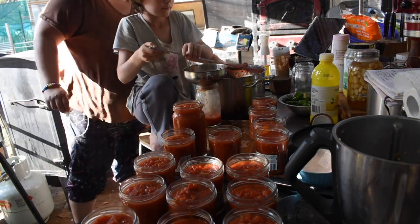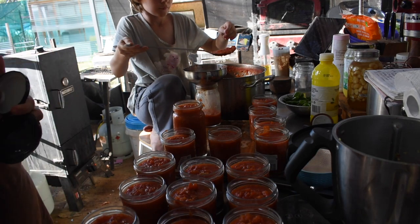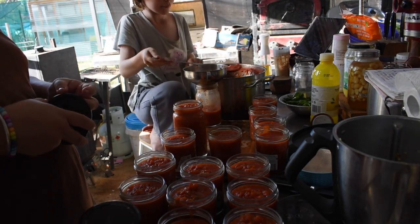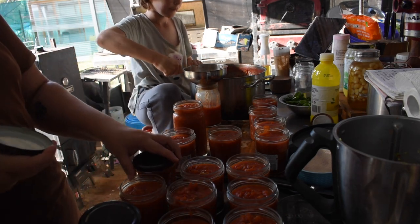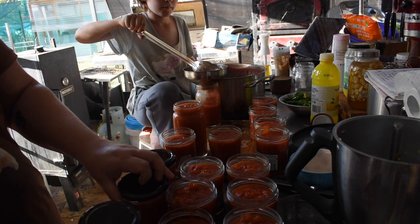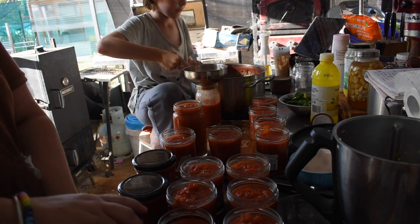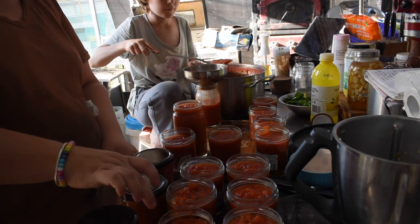I used a bunch of the jam jars from Aldi as well as some of my Fowlers Vacola jars for this. I don't have many jars in the smaller size, which is something I need to address. I've realized this year that I can a lot more in the 400–500ml range than I thought, so I probably need to grab myself some more of those jars.